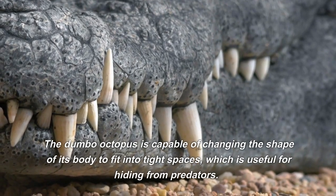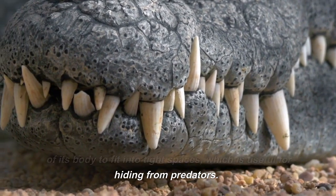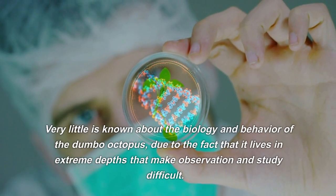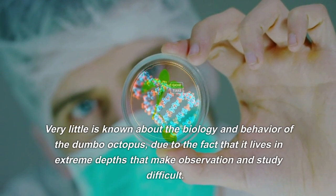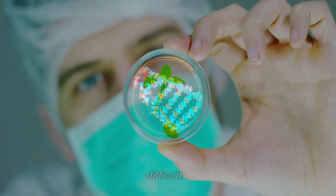The Dumbo Octopus is capable of changing the shape of its body to fit into tight spaces, which is useful for hiding from predators. Very little is known about the biology and behavior of the Dumbo Octopus, due to the fact that it lives in extreme depths that make observation and study difficult.